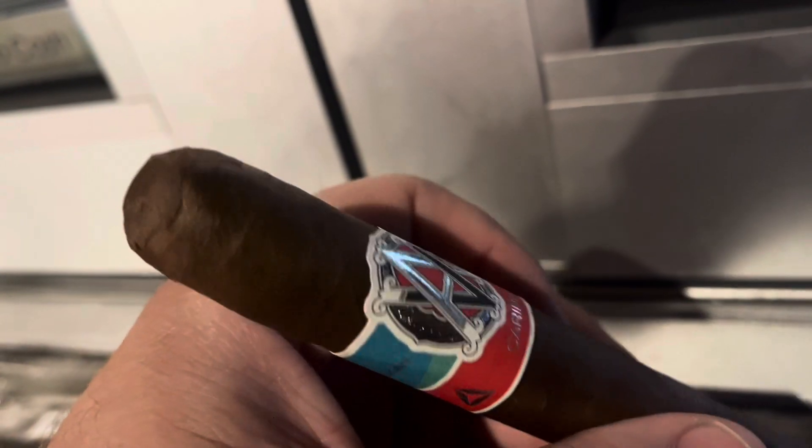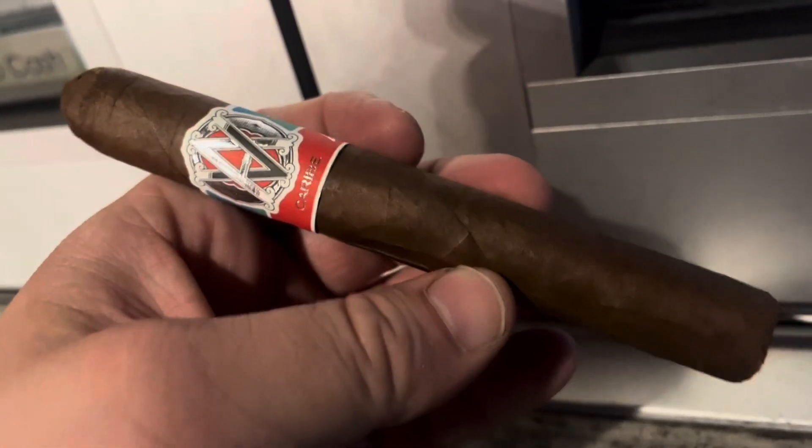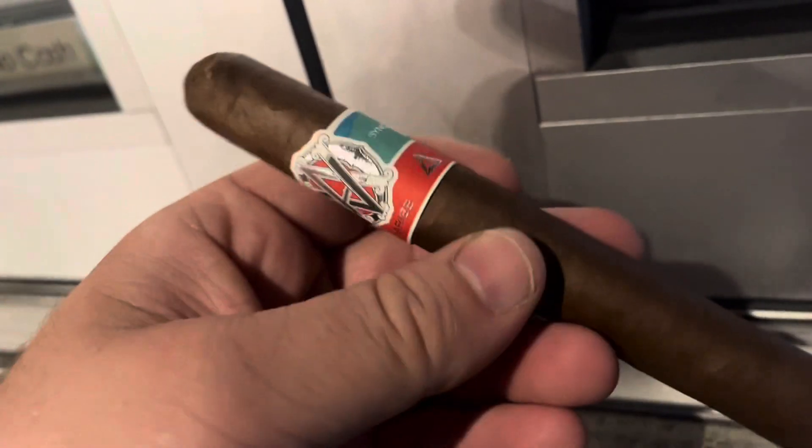It's not listed as a very strong cigar, but not listed as a weak cigar either. I think it's listed as a medium plus, so we'll see what happens. They had them in three sizes — I chose the middle size, the Toro. It's got a pretty full pack. Dominican wrapper — it's quite a dark Dominican wrapper.